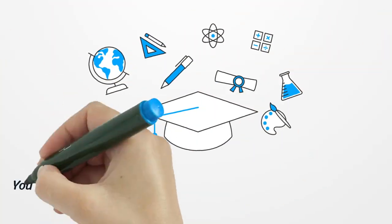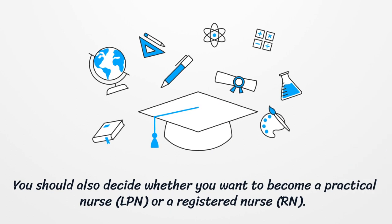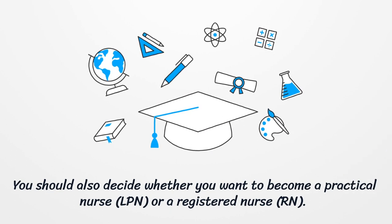You should also decide whether you want to become a practical nurse, LPN, or a registered nurse, RN.